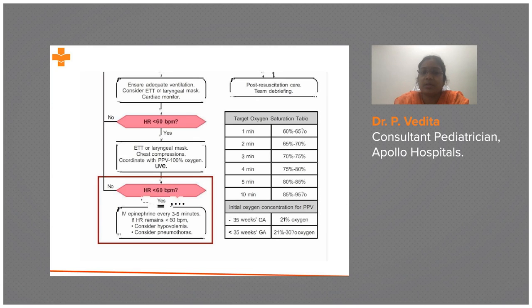The next step is chest compressions. When initiating chest compressions, FiO2 should be increased to 100% oxygen.